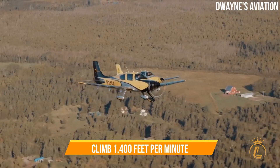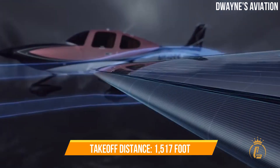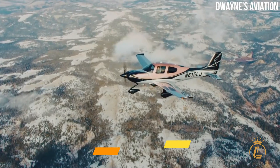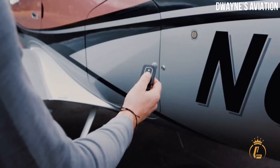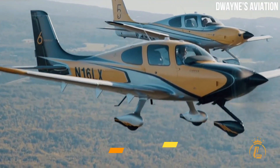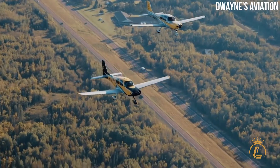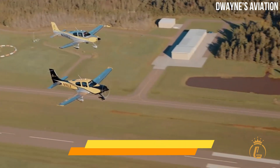Continental's IO-550 piston engine powers the SR-22 with 310 horsepower. The aircraft can climb 1,400 feet per minute and fly up to 17,500 feet. It has a 1,517-foot takeoff distance and can carry 1,340 pounds. Its top speed is 240 knots and cruise speed at 75% power is 181 knots. The maximum cruise speed is 1,170 nautical miles at 55% power. The four-blade 78-inch composite carbon fiber propeller gives the SR-22 ramp appeal, smoother operation, better ascent, higher speeds, and quieter flying.